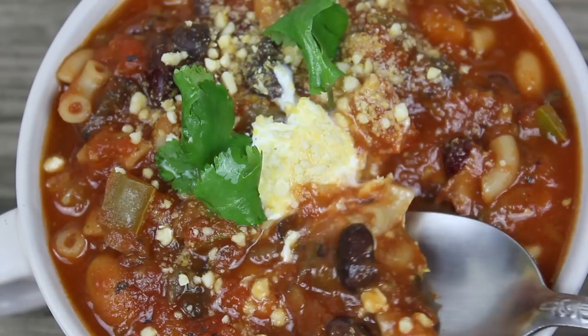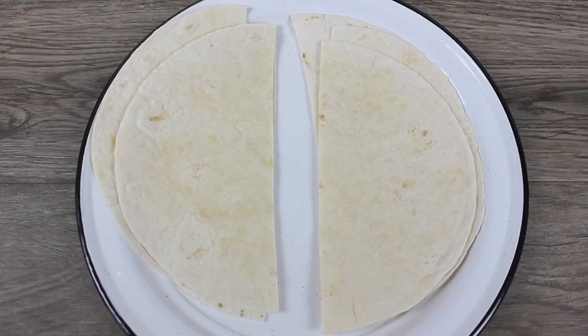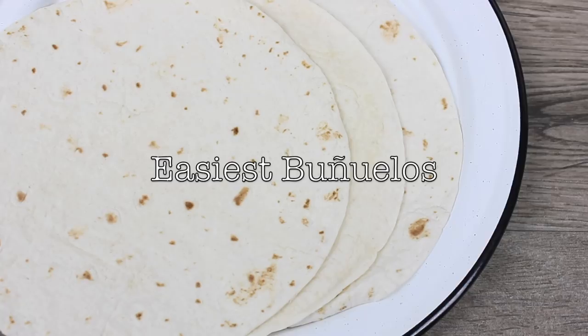I don't know about you, but I'm one of those people that has to follow a savory meal with something sweet. It's the little things, you know — it could be fruit, it doesn't really matter, it just has to be sweet. So today, I'm going to make semi-homemade buñuelos.